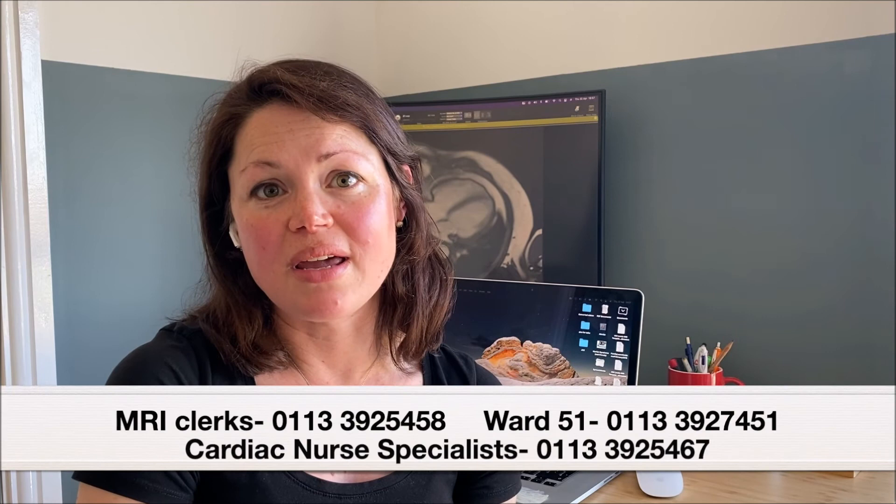If there are any special questions or you have any concerns about your child's admission or about the scan, then please contact our cardiac MRI clerks Grace and Abby whose numbers are below, or our cardiac nurse specialist team on the number below, and we can answer your questions. Thank you for watching.